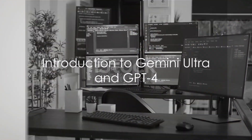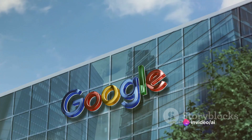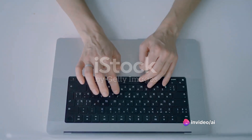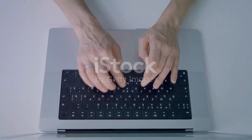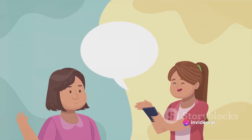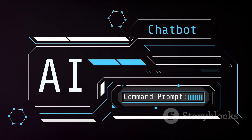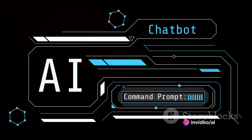Gemini Ultra and GPT-4 — two giants in the field — but what sets them apart? Gemini Ultra, the new kid on the block, hails from the tech titan Google. It's a large language model making waves for its speed and lack of a message cap. On the other hand, GPT-4, a product of OpenAI, is a seasoned player known for its robustness and impressive capacity for understanding context. Both models are designed to comprehend and generate human-like text, making them powerful tools in the realm of artificial intelligence.